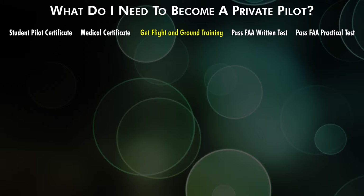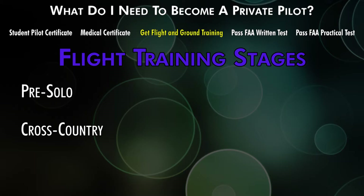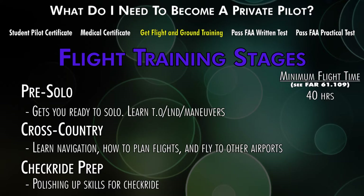Your instructor will guide you through all the required flight training for your private pilot certificate, which is split into three parts: a pre-solo stage, a cross-country stage, and a check-ride preparation stage. In the pre-solo stage, you learn takeoffs, landings, and maneuvers to get comfortable flying alone. In the cross-country stage, you learn to navigate by instruments, charts, and landmarks between airports. In the check-ride prep stage, you polish all your maneuvers and landings. The minimum is 40 hours, but the national average is between 60 and 75 hours.